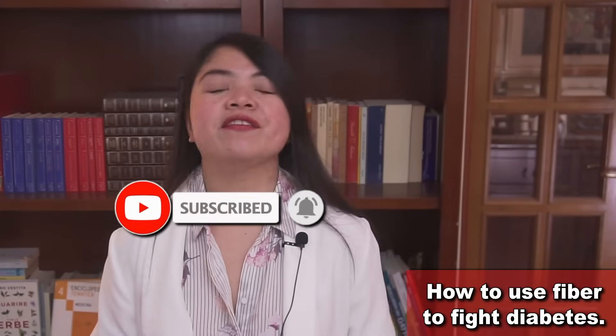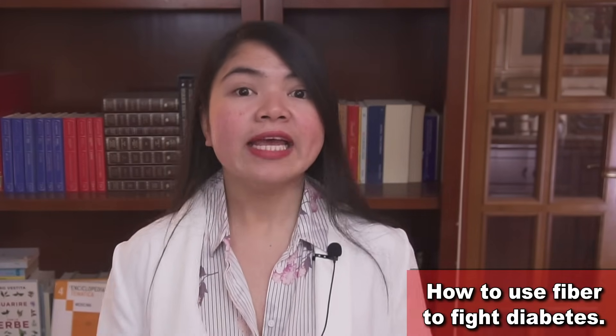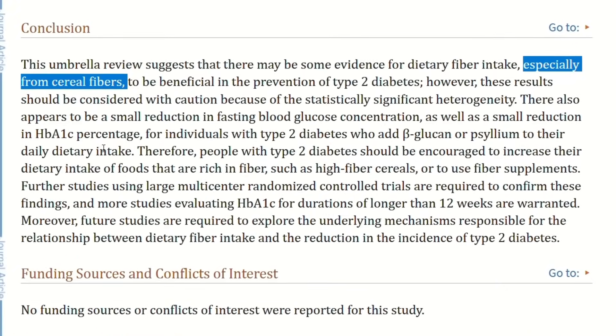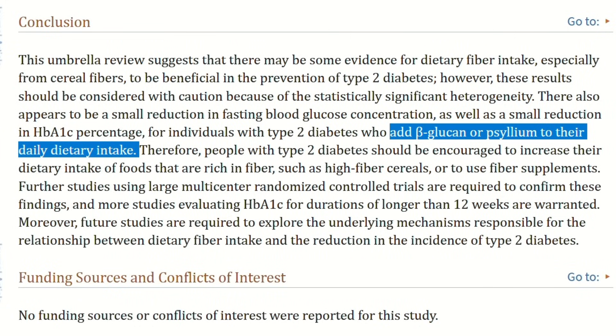Here's exactly what kind of dietary fiber you need to eat more of if your goal is to lower your fasting glucose levels naturally. According to this large review of studies, if you have diabetes, you need to focus on three sources of fiber: fiber from whole grains, and also on beta-glucan and psyllium.